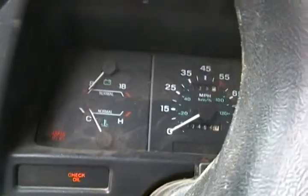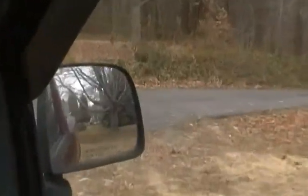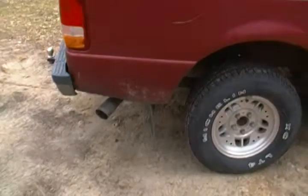It's a 4 speed, 200 — no wait — 137,000 miles on it. Oh, look at that. Grimy old Gibson exhaust.